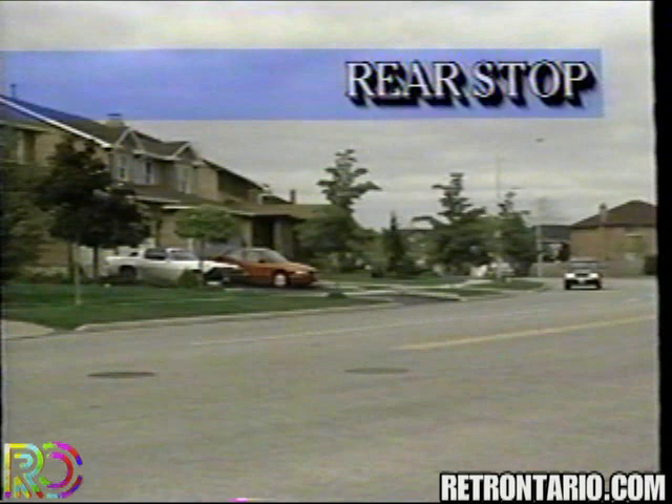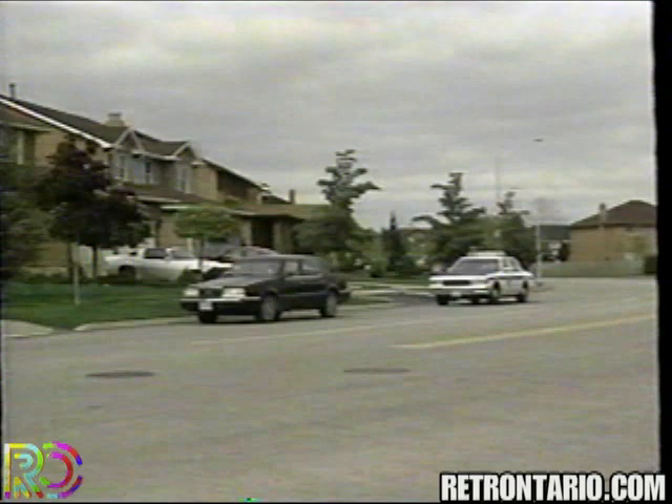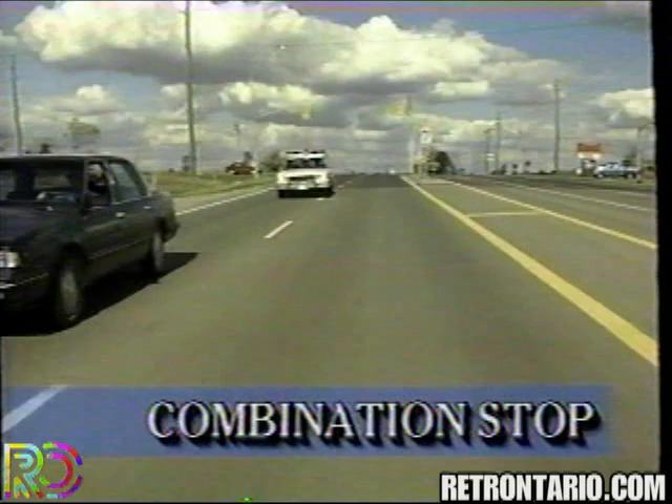The rear stop technique should be used on two-lane roads or in heavy traffic where moving alongside a violator is not practical. Maneuver the cruiser at a reasonable distance behind and slightly to the left of the violator's vehicle. Then, with either hand gestures or the emergency light equipment, direct the violator to pull over.